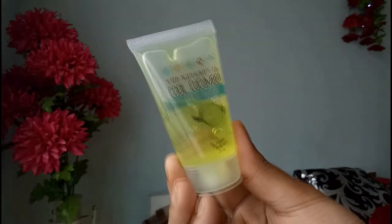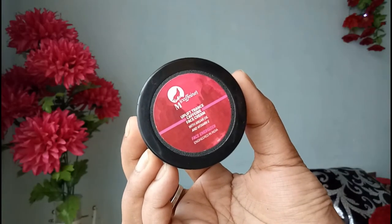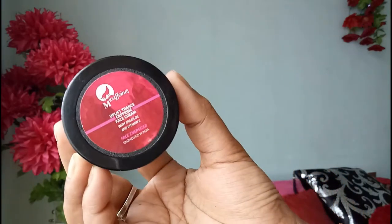The next one is this cute little face wash with cucumber, and the brand is Nature's Company. As you know, cucumber is very helpful for cleansing your face. The next one is from the Metcalfein brand — a face cream with argan oil and vitamin E. As you know, these two ingredients are so helpful for skin.